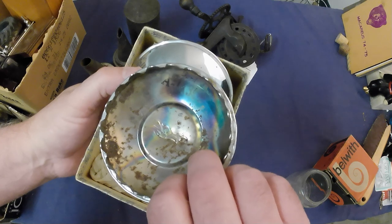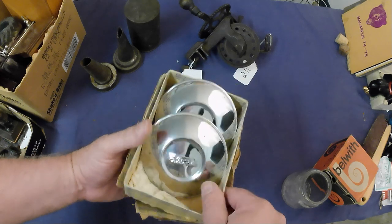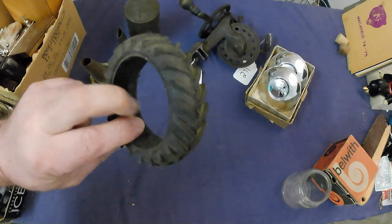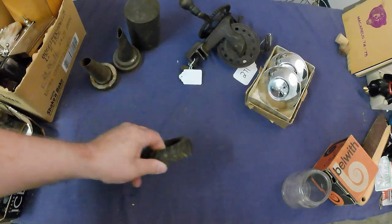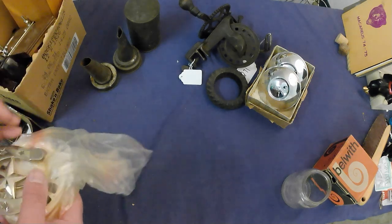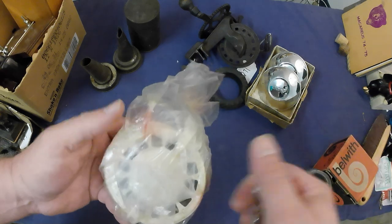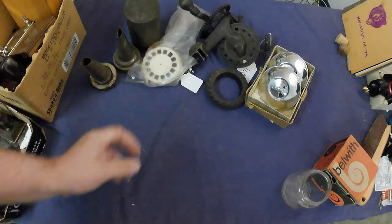We've got a couple of Ford hubcaps over here, nice ones - factory Ford, pretty cool. This looks like a tire off of either a toy tractor or an ashtray; I guess we'll find out. Got a belt buckle from the Silver Star Casino - I'm not sure if that's going to have any value. And some ViewMaster reels.